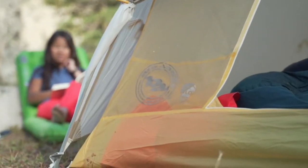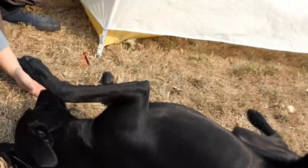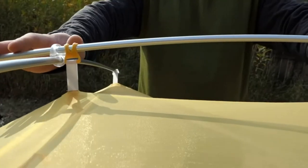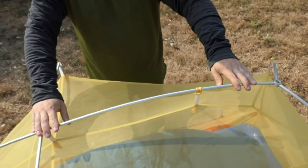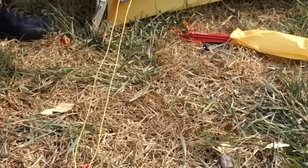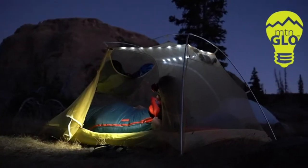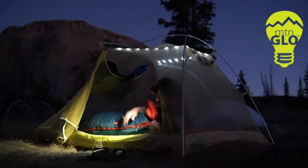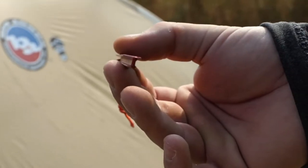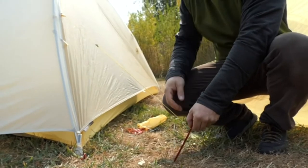Ultralight tents almost always sacrifice interior space, but Big Agnes did a good job maximizing the small footprint of the Tiger Wall UL2. The head end is nearly vertical and opens nicely with the hub pull system. The side walls are stretched by a center ridge pole, making it easier for two people to sit upright. The walls taper aggressively downward at the foot end, and the squared-off bottom corners create a box-like area around the feet. The Tiger Wall UL2 is very spacious for one and certainly workable for two backpackers who prioritize weight above all-out comfort. The tent has a 15-denier floor and rainfly, which is extremely thin and should be treated with care. Big Agnes did increase tear resistance by adding a silicone treatment to the solid fabric, but all materials are so thin they're see-through. If you're used to ultralight gear, this won't be a deterrent, but casual backpackers and those hard on their gear may want to steer clear.